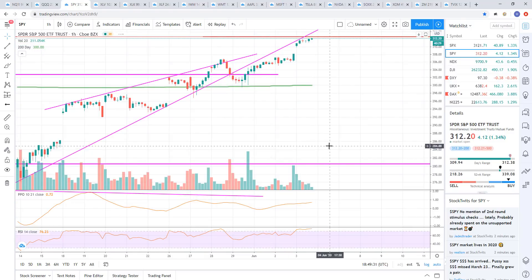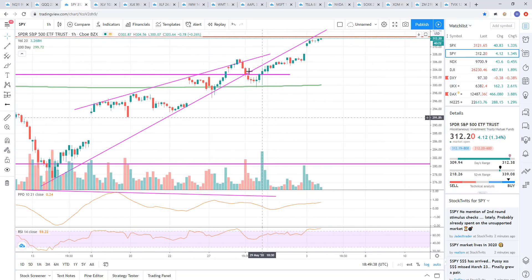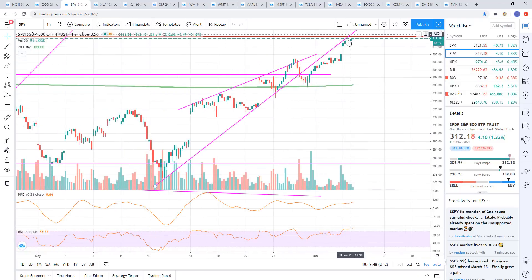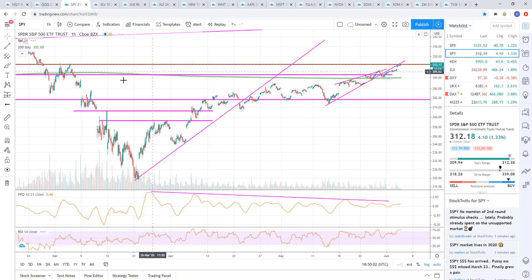Let's look at the hourly chart. We do have this rising wedge that we created on the hourly chart. It just recently was put in and we broke down, but it wasn't impulsive. And we've been back-testing or moving higher from underneath. You can see today we've basically just been kind of grinding higher right below that resistance line on that bearish rising wedge. Until we see any kind of signal, I'm just not seeing anything bearish today.